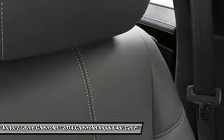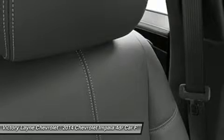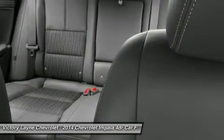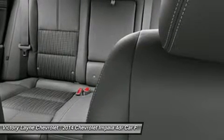Direct injection injects fuel closer to the combustion chamber for an efficient, powerful burn. The available engine's refined power and finely tuned precision contribute to the confident and strong ride Impala is known for, while preserving impressive efficiency such as an EPA estimate of 29 mpg highway.